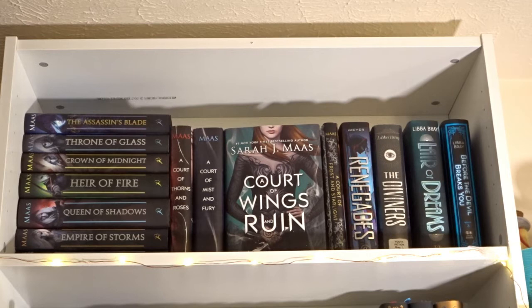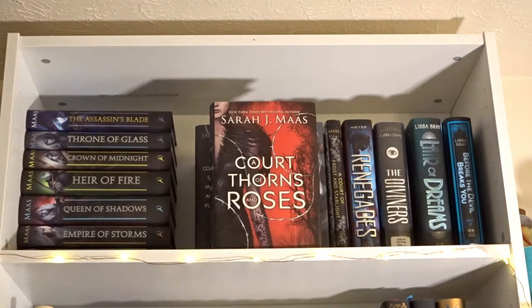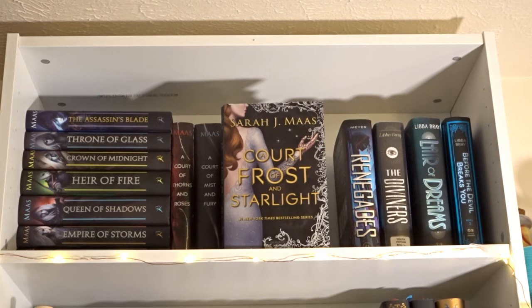Starting on the series bookshelf, we first have The Assassin's Blade, Throne of Glass, Crown of Midnight, Heir of Fire, Queen of Shadows, Empire of Storms, Tower of Dawn, A Court of Thorns and Roses, A Court of Mist and Fury, A Court of Wings and Ruin, and A Court of Frost and Starlight by Sarah J. Maas.